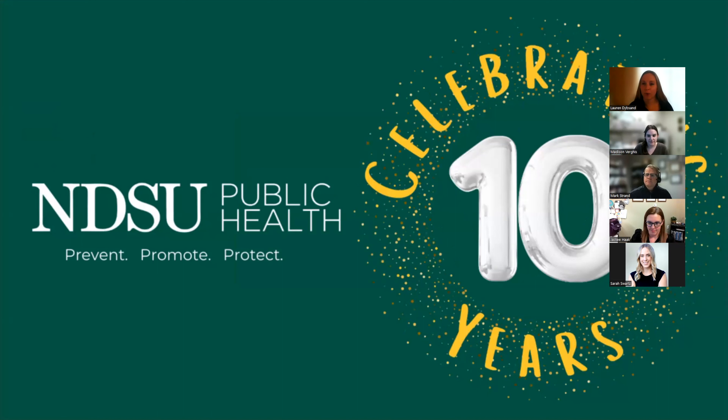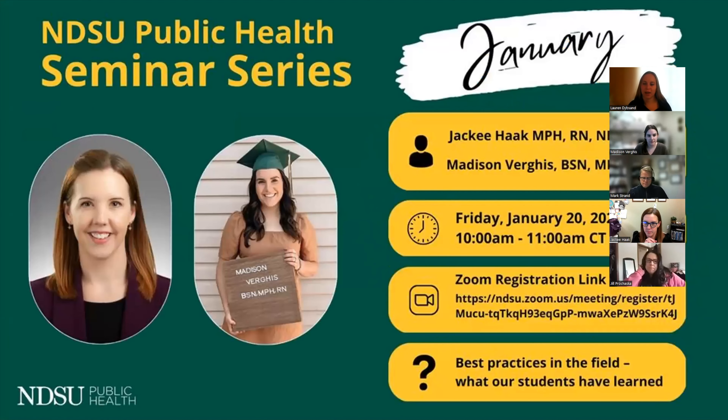As part of our seminar series this semester, we are celebrating the 10th anniversary of our department. Today we are fortunate to have two fantastic speakers joining us. This session will focus on NDSU MPH alumni and how they have used their practicum to jumpstart their career in public health.